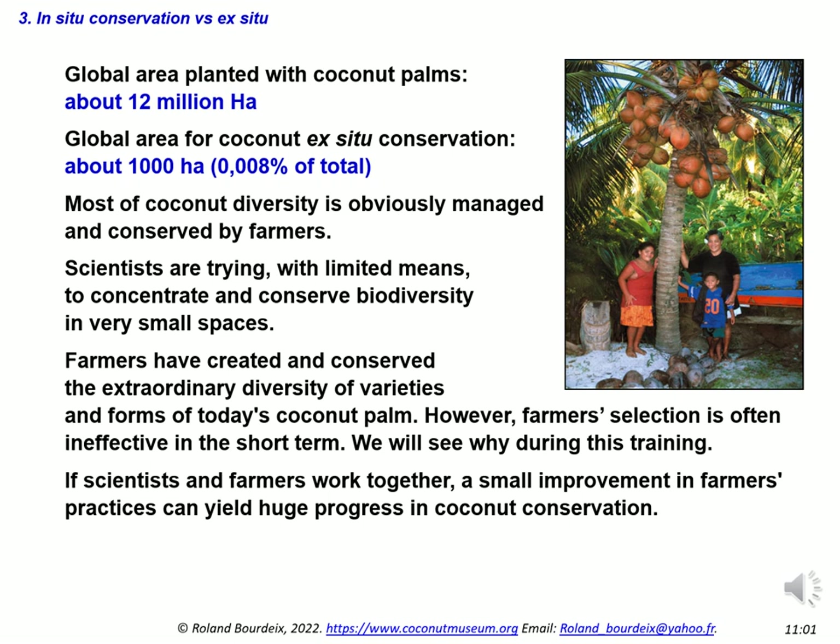Breeding and conservation in situ by farmers has created the extraordinary diversity of varieties and forms of today's coconut palm. However, farmers' selection methods are often ineffective in the short term. If scientists and farmers work together, a small improvement in farmers' practices can yield huge progress in coconut conservation. This is the main reason why we conceived this training.